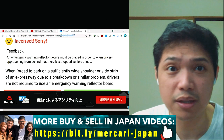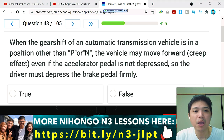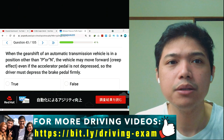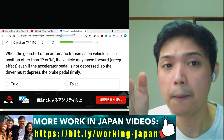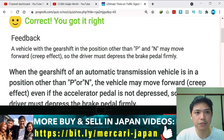Question number 43: when the gear shift of an automatic transmission vehicle is in a position other than P or N, the vehicle may move forward due to creep effect even if the accelerator pedal is not depressed, so the driver must depress the brake pedal firmly. I remember this from the book. I think the answer is true. Let's submit — yes, it's correct.